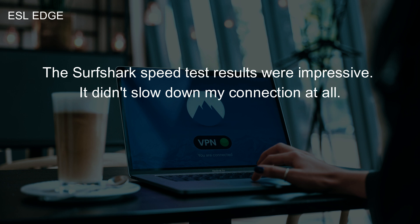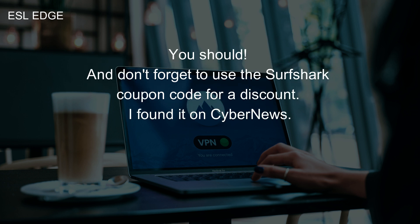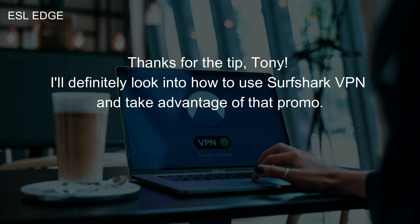It didn't slow down my connection at all. Nice. I've been looking for a reliable VPN. I'll check out some Surfshark reviews and maybe give it a try. You should. And don't forget to use the Surfshark coupon code for a discount — I found it on CyberNews. Thanks for the tip, Tony. I'll definitely look into how to use Surfshark VPN and take advantage of that promo.